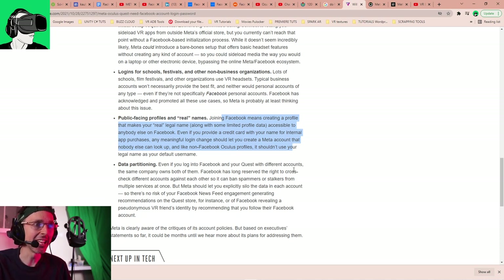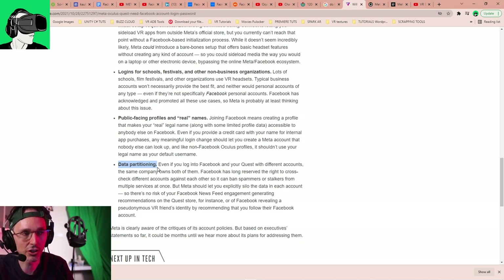Any meaningful login change should let you create a Meta account that nobody else can look up, and like non-Facebook Oculus profiles, it shouldn't use your legal name as your default username. So hopefully if we can create a Meta account, we wouldn't have to provide a real name — but that's just talking about login stuff, not protection of data. Even if you log into Facebook and your Quest with different accounts, the same company owns both of them.